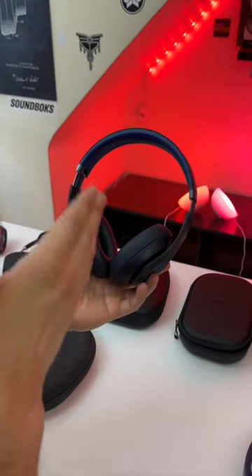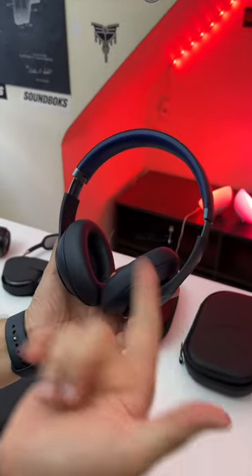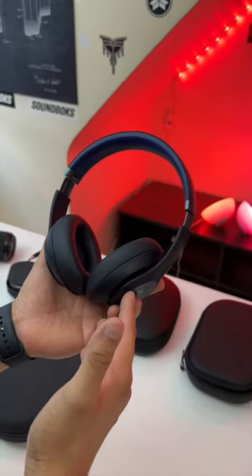These are the Beats Studio Pros and they have finally been upgraded. They have better active noise cancellation, they now have an ambient mode, they have a longer lasting battery life, and they now have better sound quality.